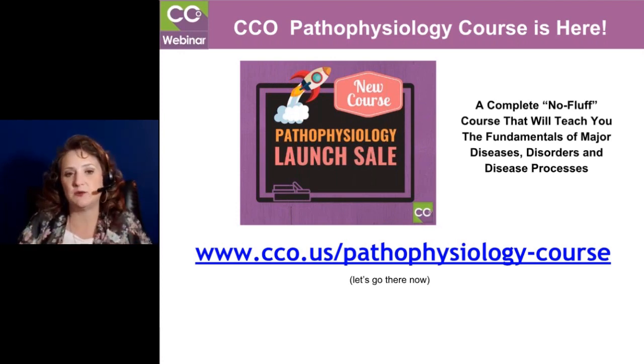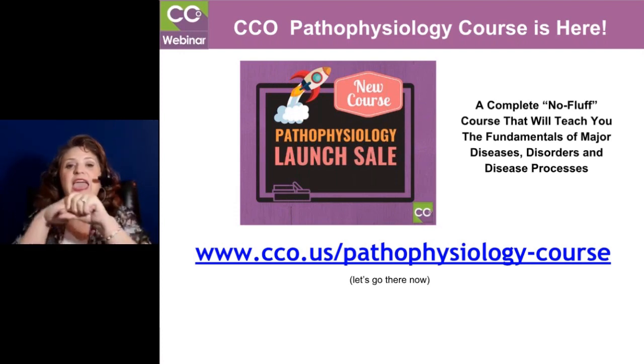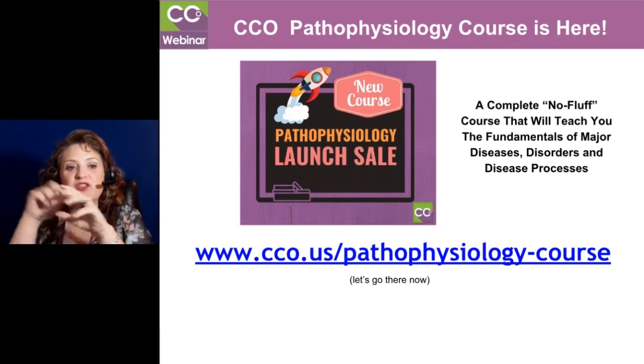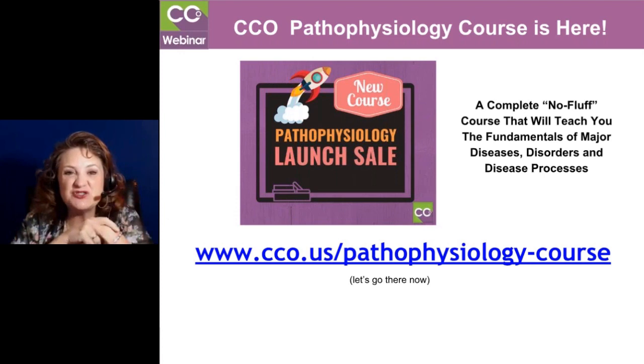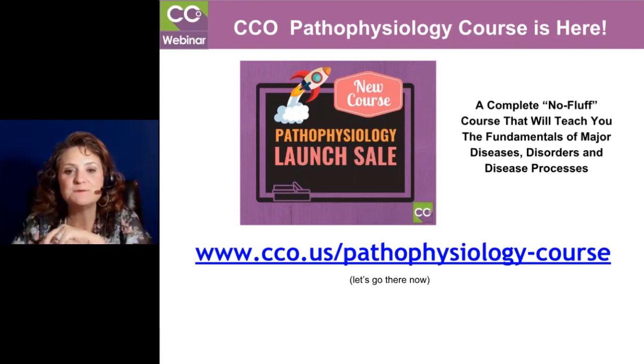Again, if you need help becoming a faster coder and a more accurate coder, you could be a fabulous coder. But if you're slow, or you really struggle with the disease process, this course is going to help you. And what's also fabulous about it is that it's worth 55 CEUs. That's right — 55 CEUs.